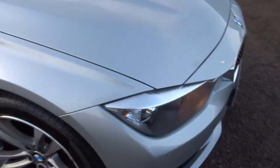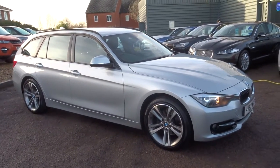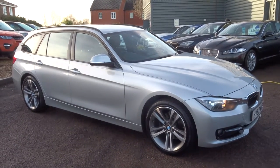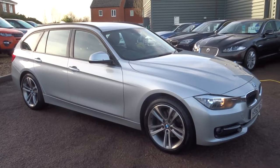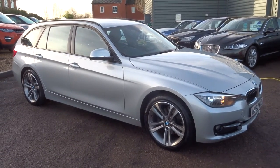My name's Tom and my father Kevin is the other salesman here. If this car fits the bill for you, be sure to give us a call or come on over for a test drive. Our website is countrycar.co.uk and our number is 01926 267813. Thank you.